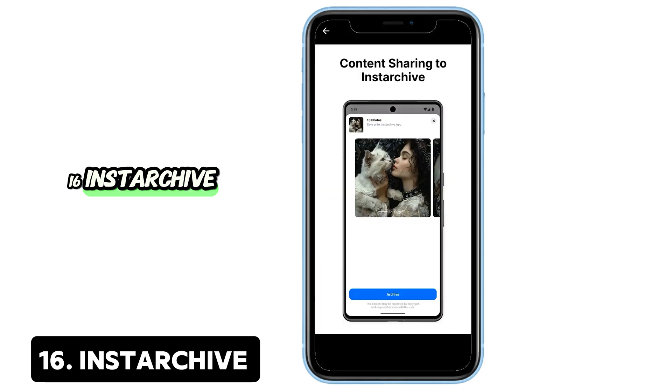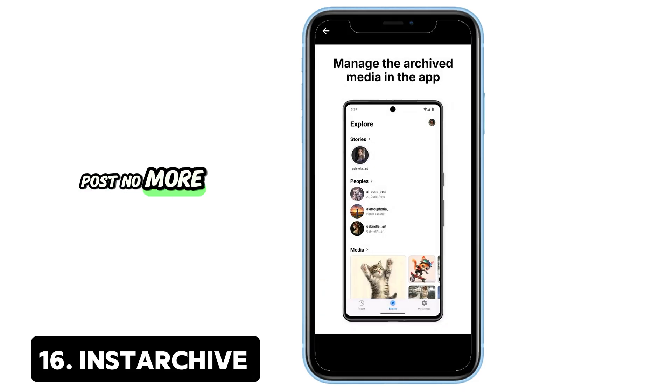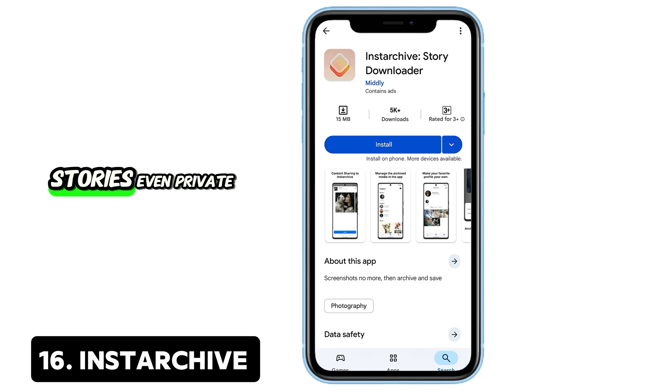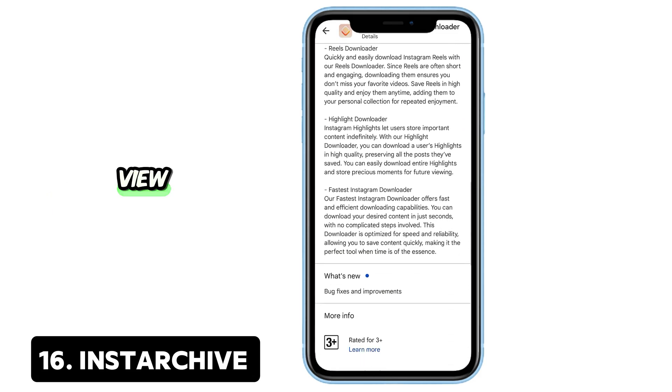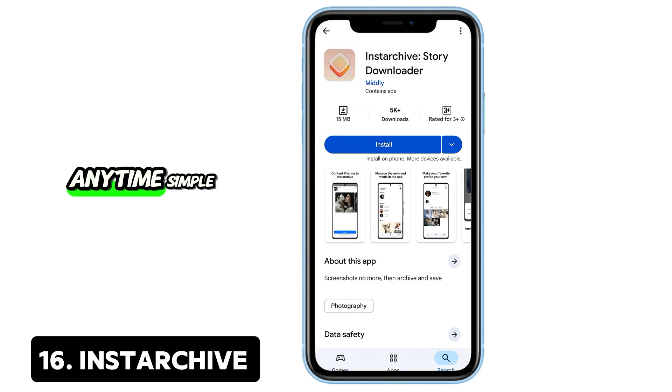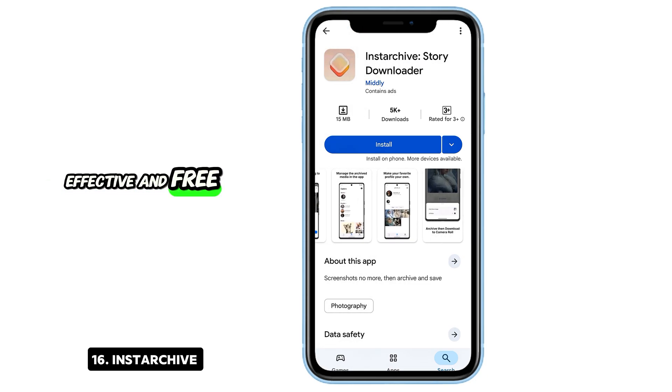16. Instarchive — Save any Instagram post. No more lost reels or stories. Instarchive downloads posts, videos, stories, even private content you can view. It saves content in-app and on your device, letting you revisit or download again anytime. Simple, effective, and free.